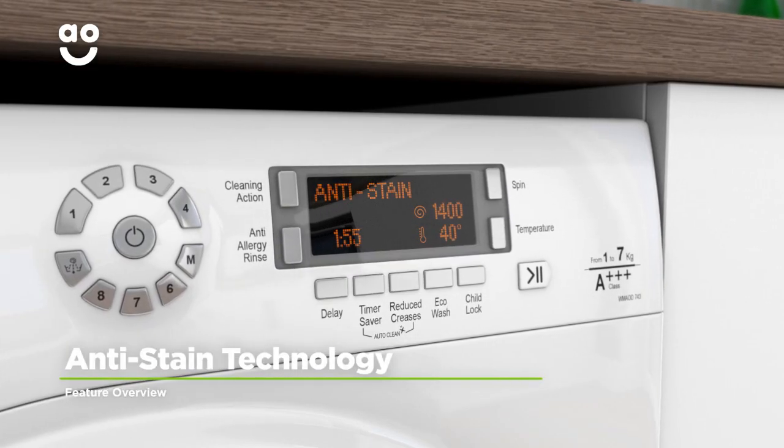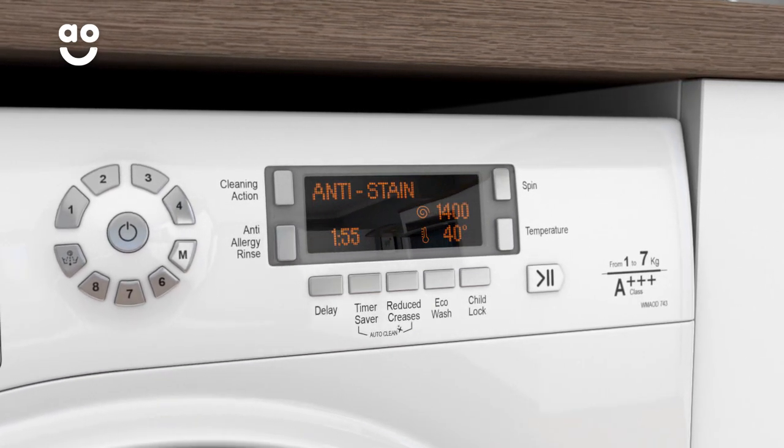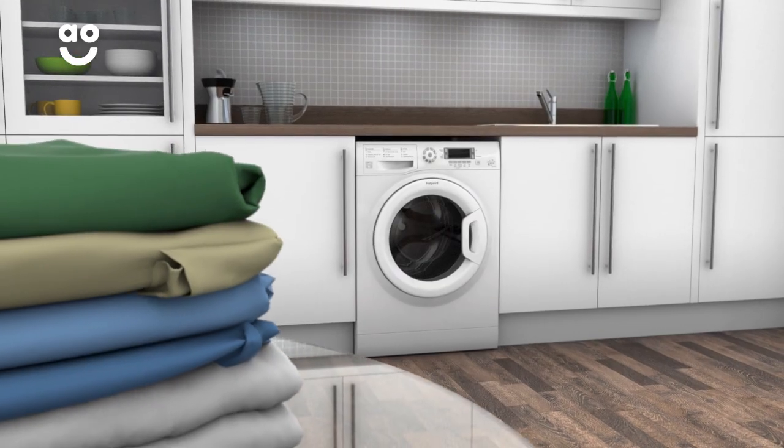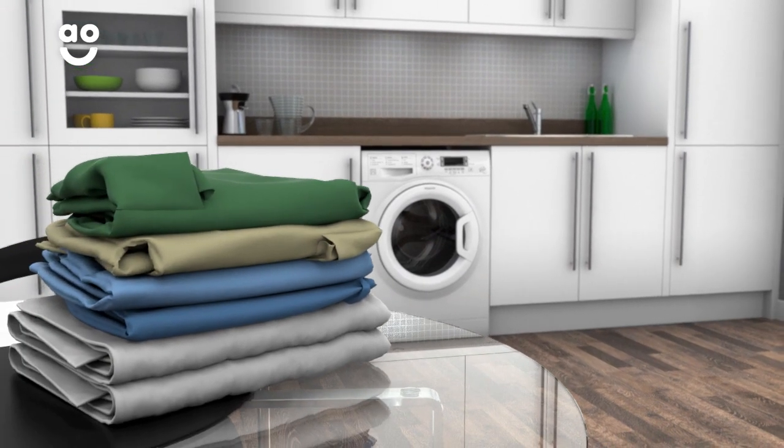Hotpoint's anti-stain technology removes twenty of the most stubborn everyday stains, such as oil, chocolate and ink. It works by instantly releasing detergent into the drum before gradually increasing the temperature to forty degrees and holding it there for the rest of the programme. So your clothes will look like new again without having to pre-treat them with specialist detergents or soaking them in the sink.